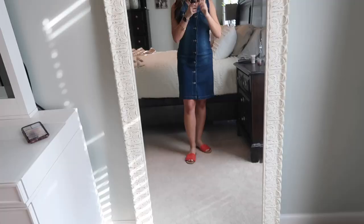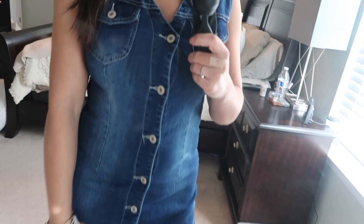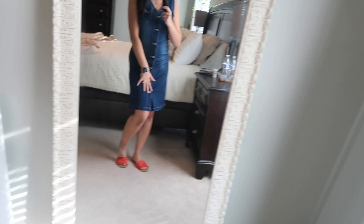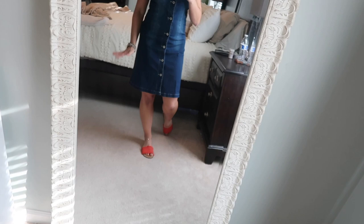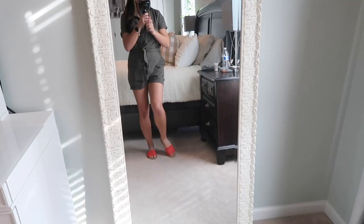This next dress is also denim but it's like a tank top version. It has pocket details and buttons all the way down the front — so cute. Again, it's a stretchy material, not really like true denim, which I love. I would totally dress this up and wear it in the springtime, summer, and fall — in the fall with little booties and a flannel over the top, it would be so cute. It's a great multi-purpose dress for all seasons, not too form-fitting, and it flares out a bit at the bottom in like an A-line style, which flatters me the best.